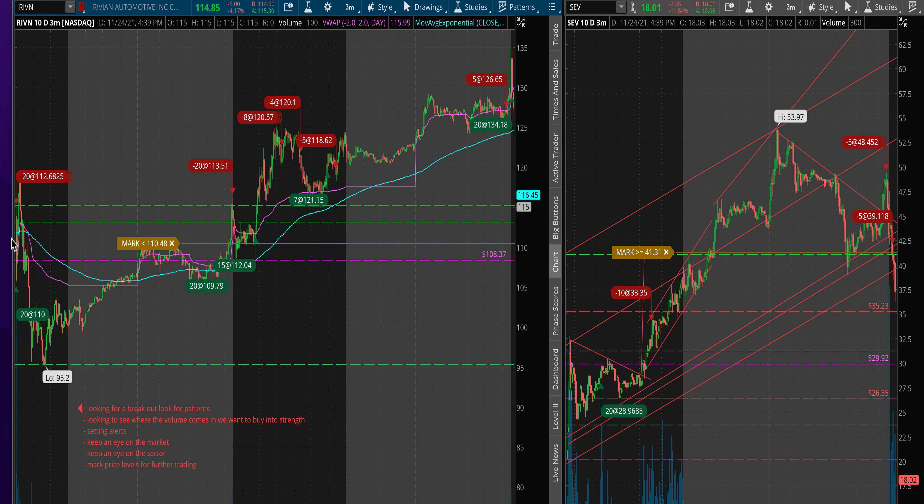Then I waited for the next day. I didn't enter any trades on it because I wasn't very positive about it — I wasn't exactly sure — so I thought to wait for a breakout over the pre-market high on the next day.